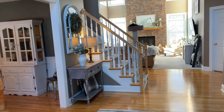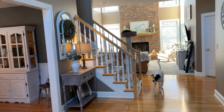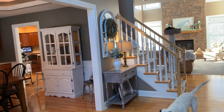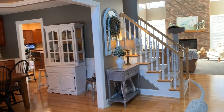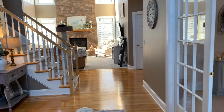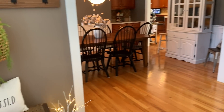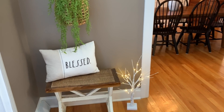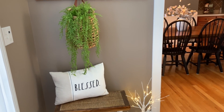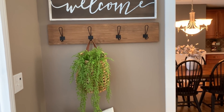So if you saw my home tour, when you walk in my front door, straight ahead is my family room. To the left is my dining room and to my right is my office. Starting over here to the left, I basically just kept it very neutral.